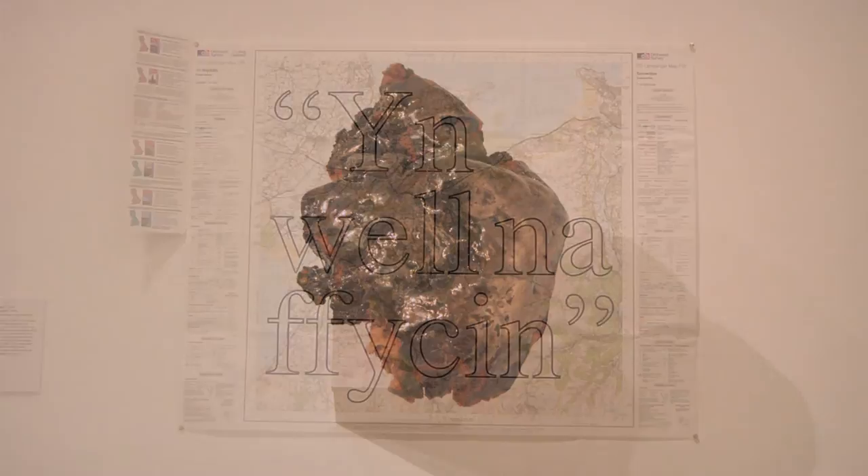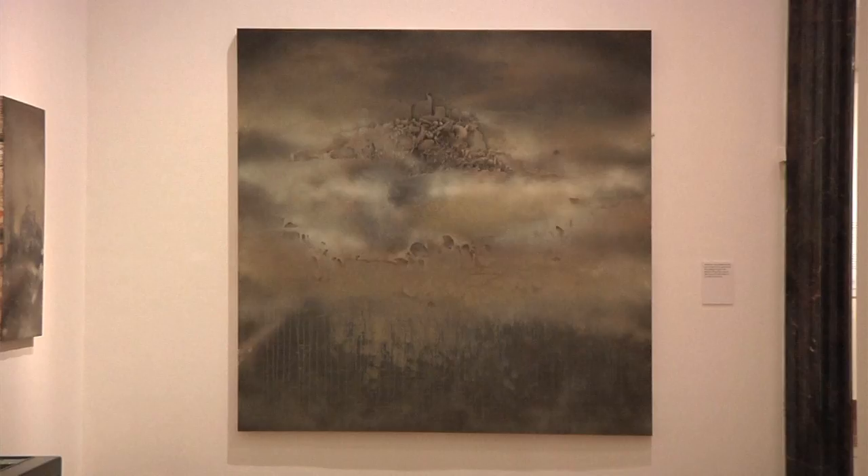Here we're showing 13 artists, and overall 23 artists have been selected for the exhibition. The show at Birmingham Museum and Art Gallery is incredibly varied, and many of the artists have chosen to make new work as well, which is really exciting.